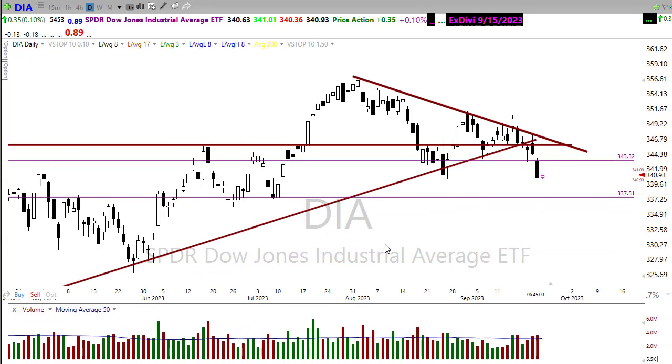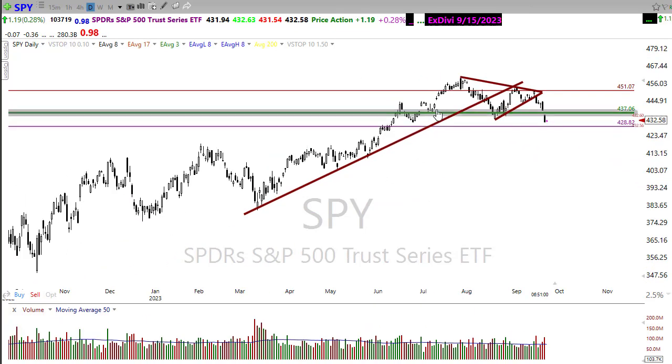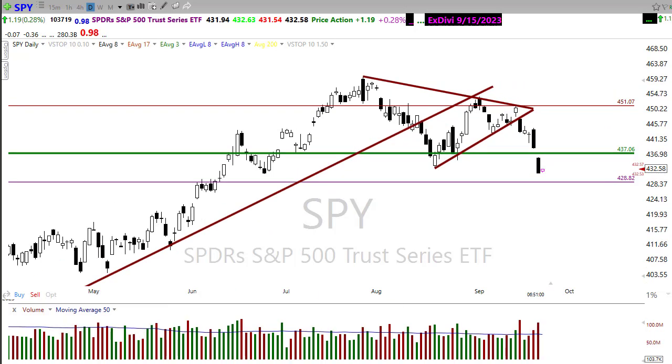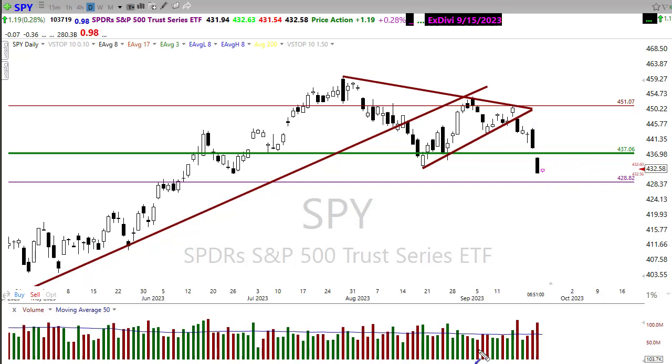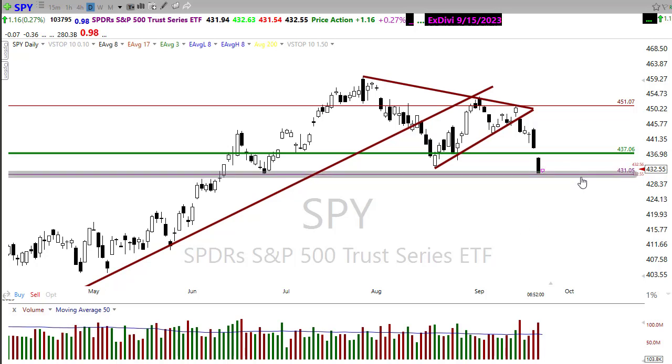SPY is in a very similar situation. We gave up this area of support — I haven't turned that line red yet because we probably need a rally back to test it first. We are extending and steepening this downtrend pretty dramatically. Any rally back into this area I'd be watching closely for the potential next short to the downside. There is a little bit of price support right here that we're trying to catch for a bounce.